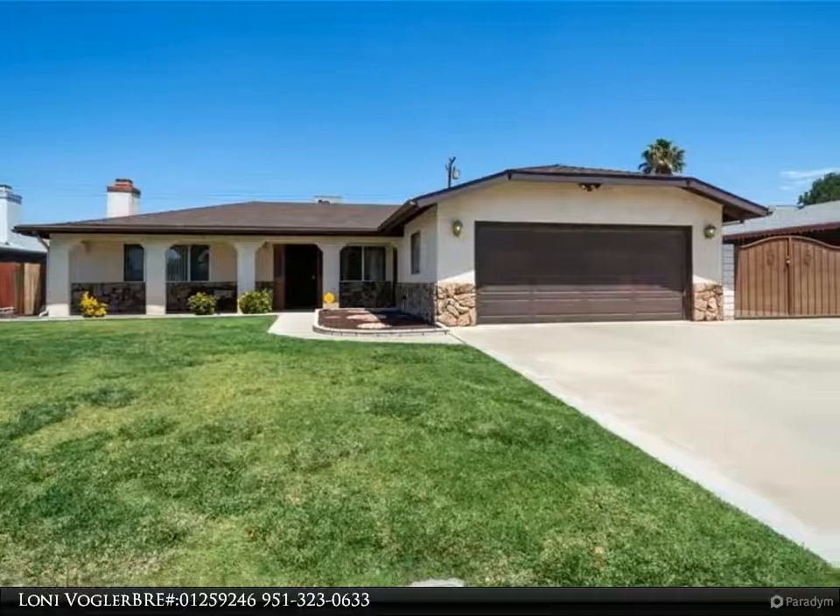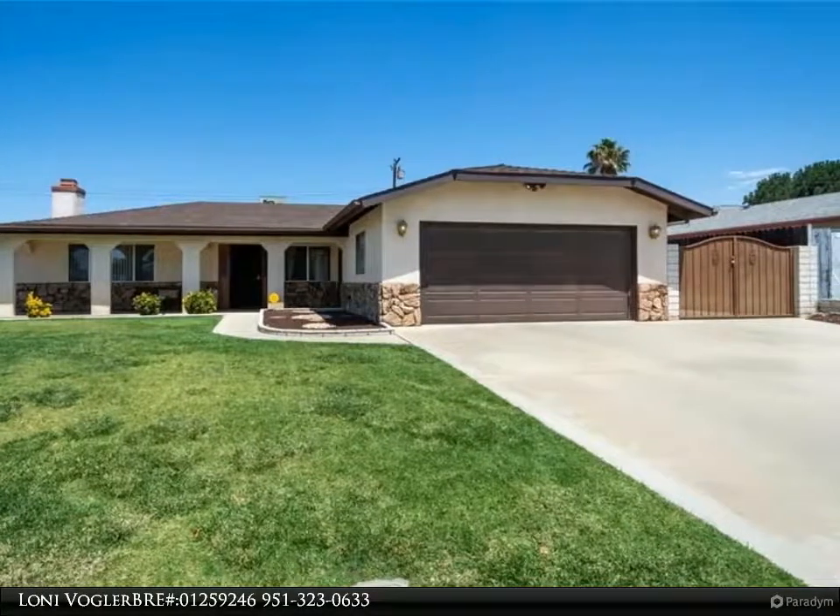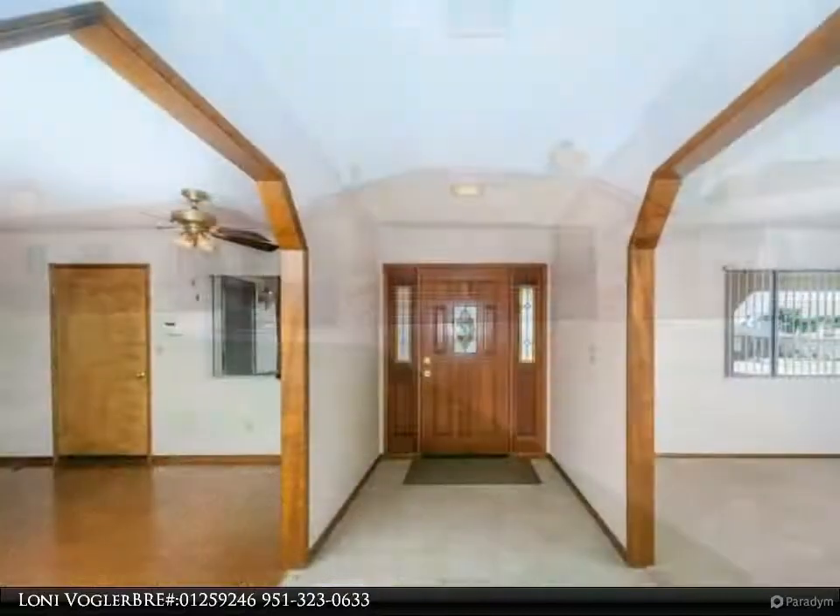A new 30-year roof, ceiling fans throughout, and a whole house fan are a few of the benefits this home features.